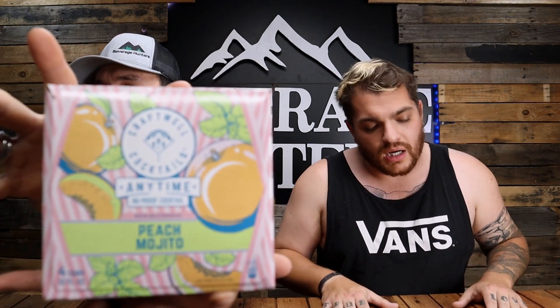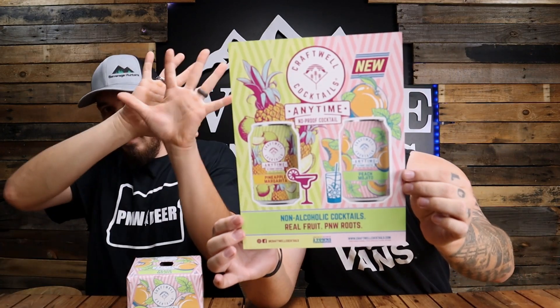This is like a sister company project that is still brewed by them, and it's a cocktail line called Craftwell Cocktails. We've never tried this product before, so pretty exciting. We got a cool little poster for these ones too. These are non-alcoholic — yes, this is a non-alcoholic cocktail. We have the peach mojito. There's also a pineapple margarita. I'm not a big peach guy, I don't mind mint too much. I love a Moscow mule so this should be pretty cool.